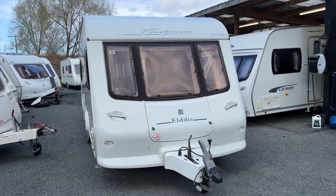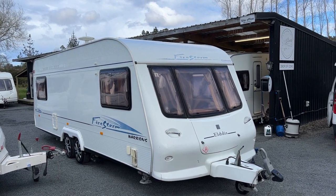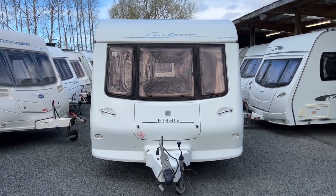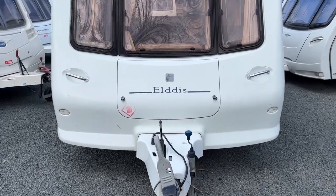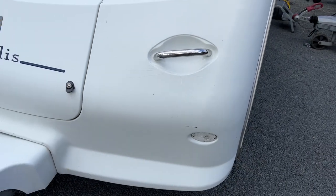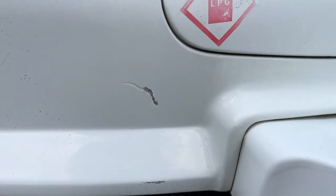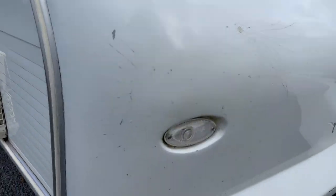I'm going to start going around and giving a condition report, then we'll jump inside and I'll point out all the appliances and any marks on the interior you'd need to know about. Starting at the front end, you can see that the Firestorm sign writing has most certainly faded — it's been out in the sun since new and would have been dark blue, which is now light blue. The plastics at the front have some scratches and bruises, and there are some fatigue marks in the plastic. The windows are all in good order, though the black outline is sun-faded. Over this side there are some scratches and small fatigue marks in the plastic.